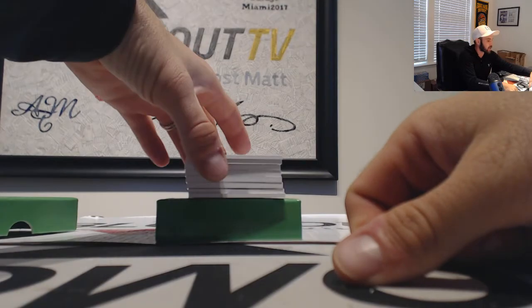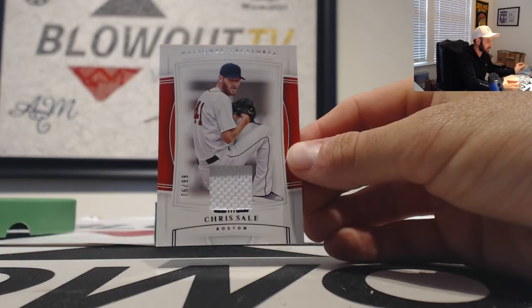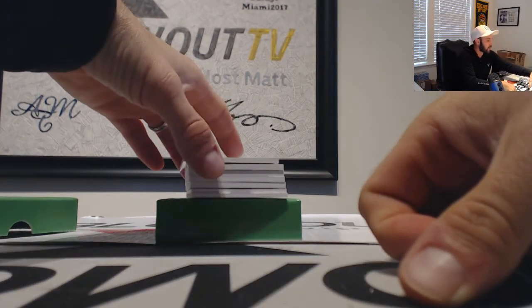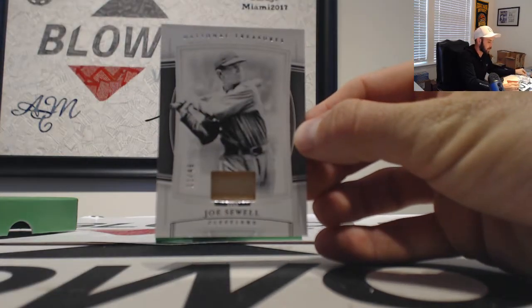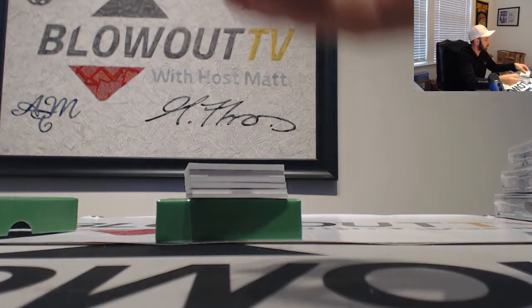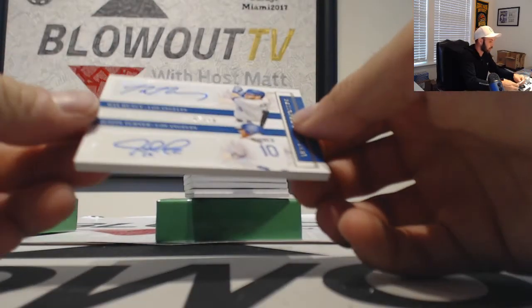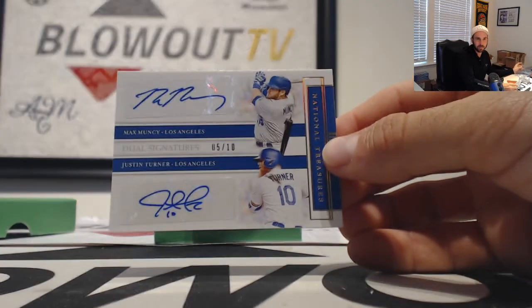Red Sox, Chris Sale jersey. That one goes to AJ. And then a Joe Sewell bat-piece, Cleveland Indians, number 249. That one goes to AJ. We got a dual autograph — Max Muncy and Justin Turner, number 5 of 10 for the Dodgers. Goes to Adam.